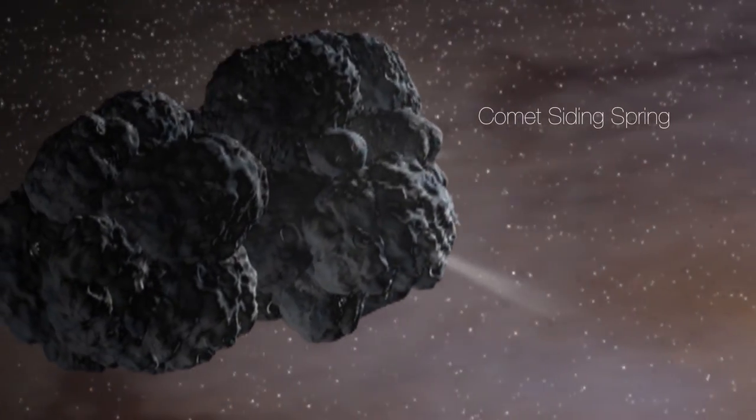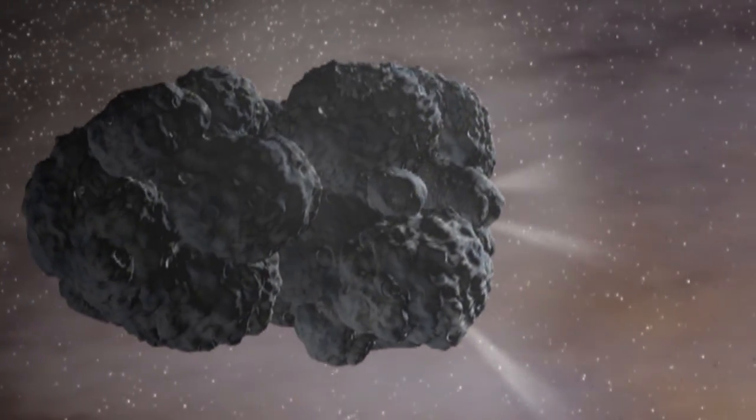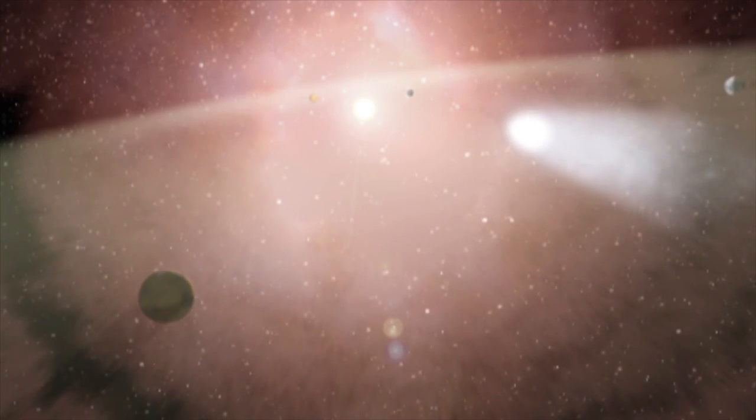This is a first-time visitor from the outer solar system, from the Oort cloud, coming in close to where we can see it and close enough that it's actually encountering Mars. Comets are very dusty — they spew off small particles of dust and gas, and that's what you see. So when you see the tail of a comet, it's dust and gas coming off of the main nucleus.